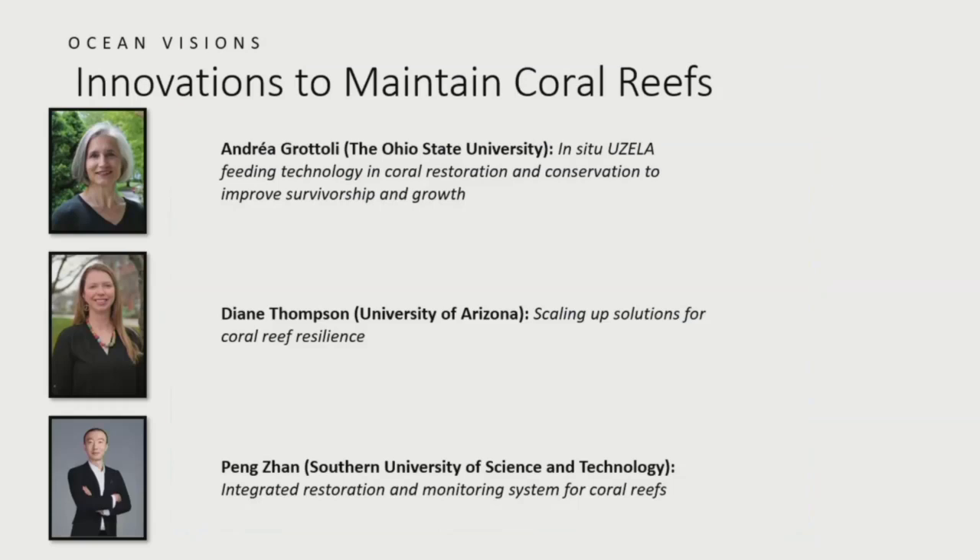We have three great talks today. We're going to hear from Andrea Gattoli from Ohio State University, Diane Thompson from the University of Arizona, and Peng Zhang joining us virtually from the Southern University of Science and Technology. Each speaker will talk for about eight minutes, and then we'll have a panel discussion identifying common challenges and opportunities around innovations to scale coral reefs.